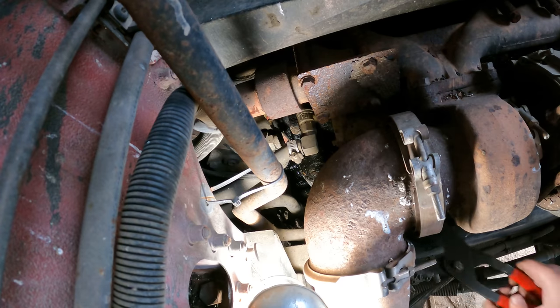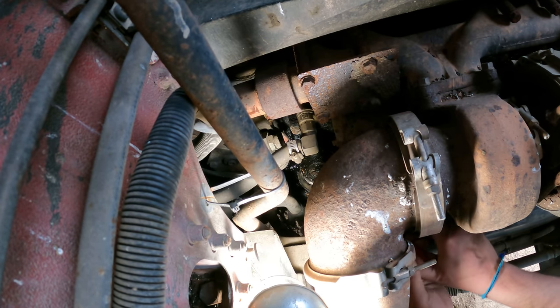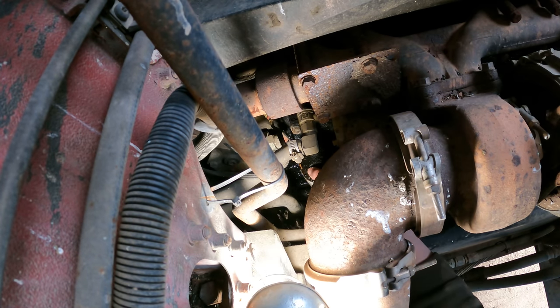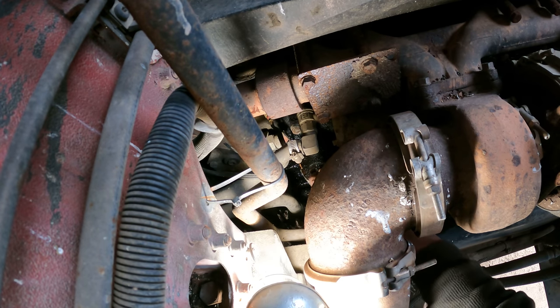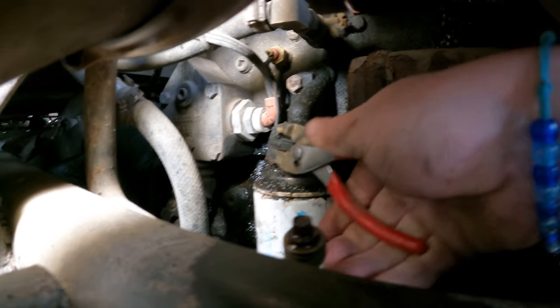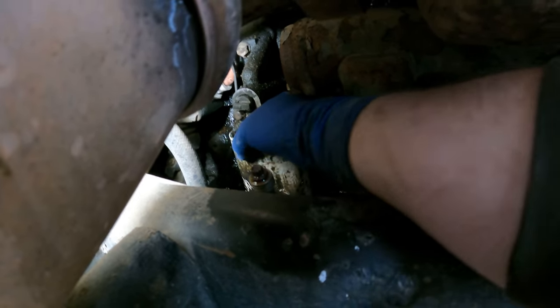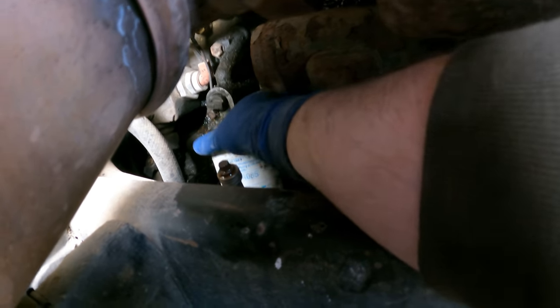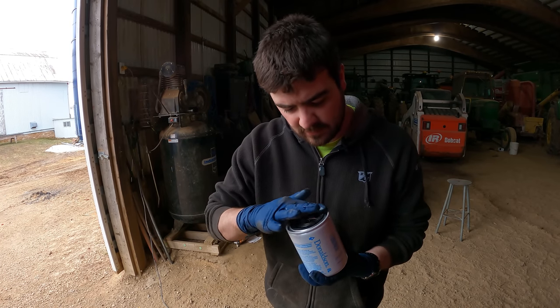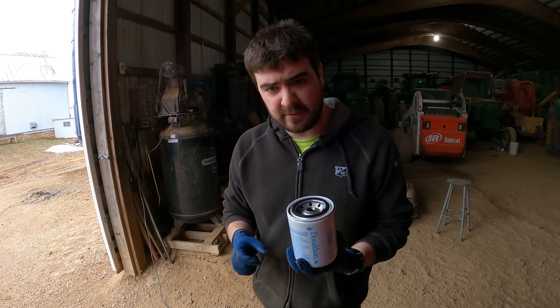Now this tool right here is a lifesaver. That's probably a good piece of advice — turn the shutoff off on the coolant filter before trying to remove it. Something tells me this shouldn't be this hard to turn, but it is. I'm gonna run a dab of oil around the seal, and now we're good to put the new one on.